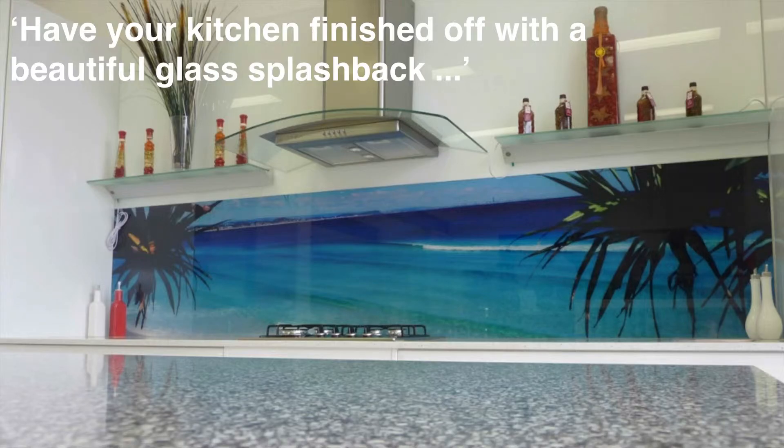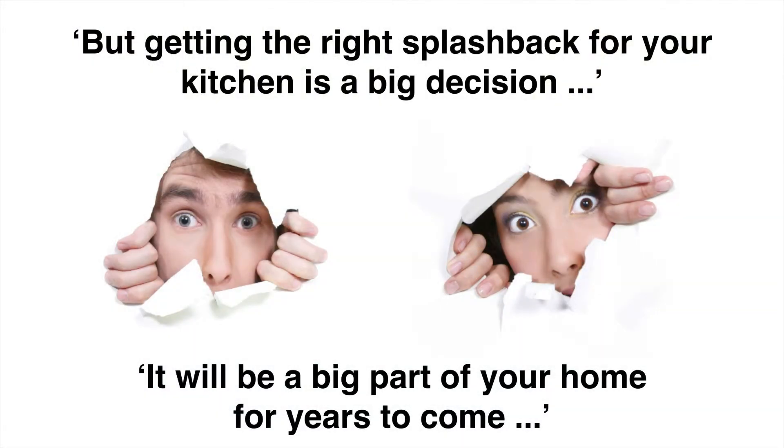However, getting a glass splashback for your kitchen is a big decision. It will be a part of your home and a feature in your kitchen for many years to come. Get it wrong and you could be left with something you hate that doesn't complement the kitchen or that doesn't last.